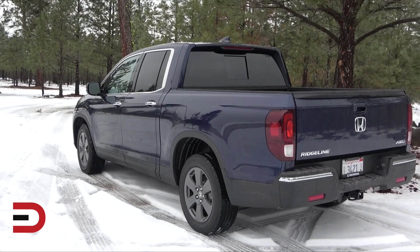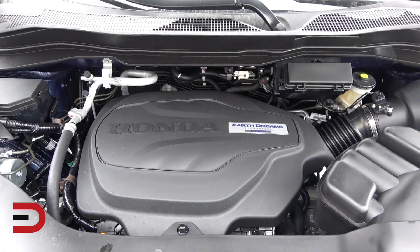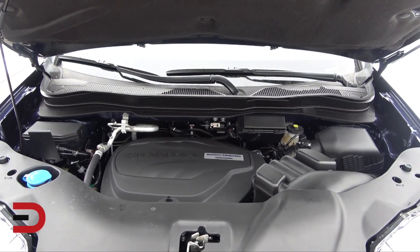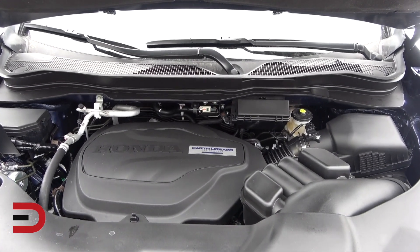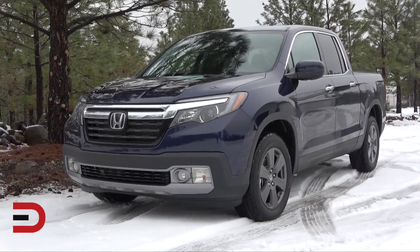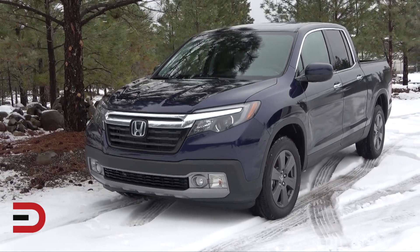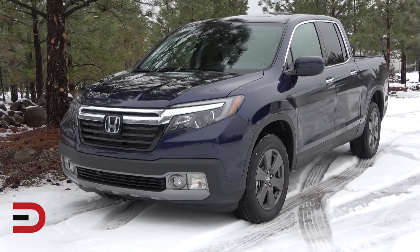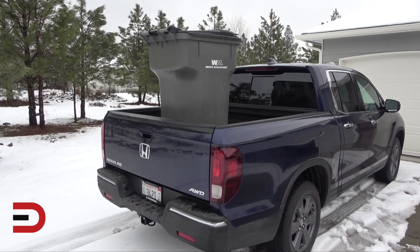There's a link below in the description to all my Honda videos and reviews. There's only one engine available: a 3.5-liter V6 paired with the new nine-speed automatic transmission — 280 horsepower and 262 pound-feet of torque. You can tow up to 5,000 pounds with all-wheel drive. Front-wheel drive is standard on the first two trim levels, with towing up to 3,500 pounds.